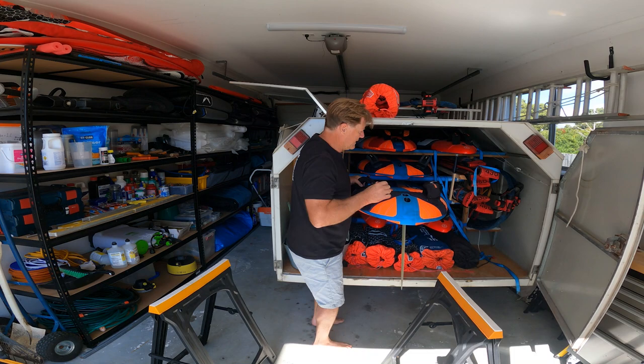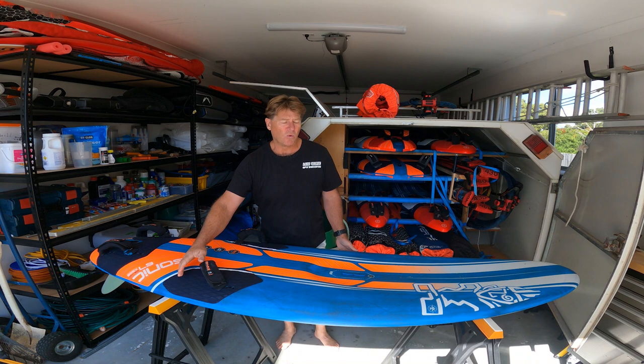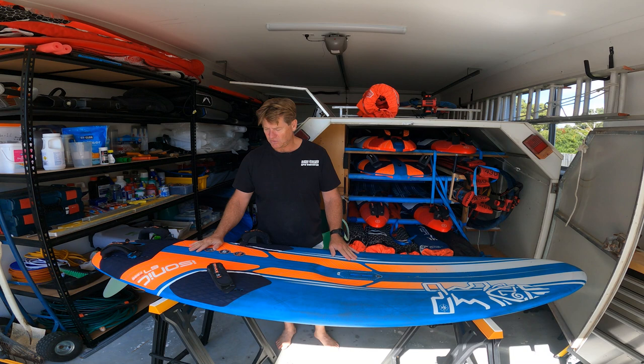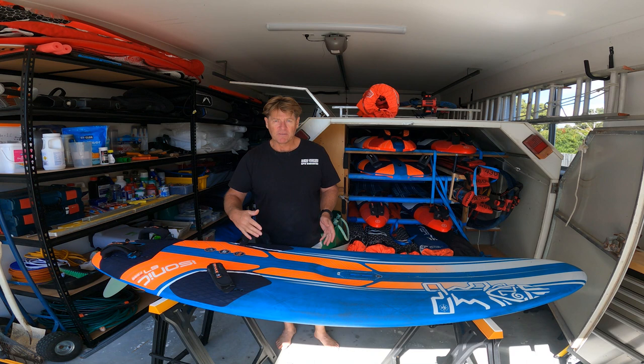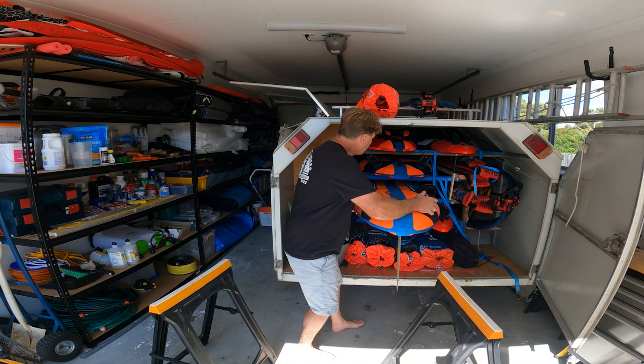Then I've got the 67 — still got the fin in it from last time I used it. It's a 2020 board, absolutely fantastic board. 67 wide but 113 litres. My weight is about 92 kilos, so plenty of volume to float me but narrow enough to go pretty quick down the run. I'll use that with a 7.8 and a 7 — even a 6.2 if it's really gusty, but normally 7 or 7.8 mainly. Absolutely fantastic board, probably one of my favourite boards ever.